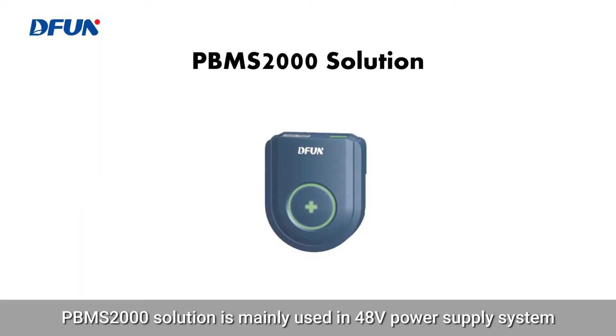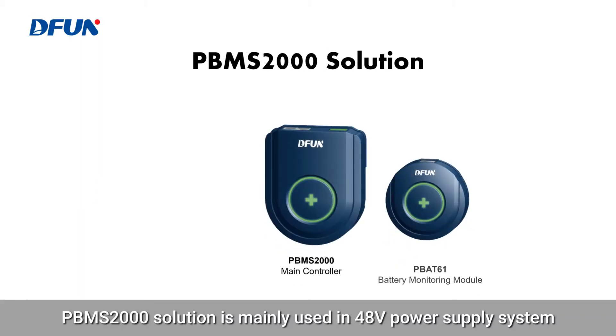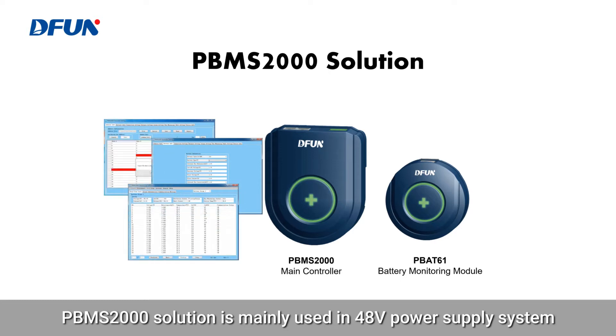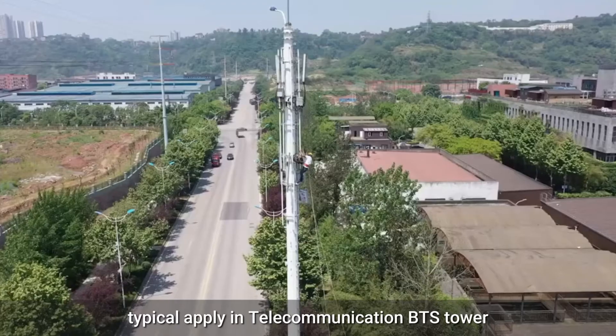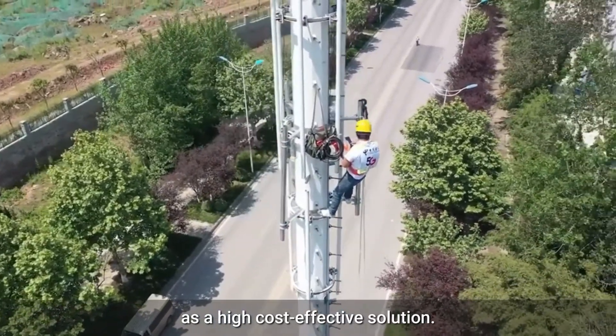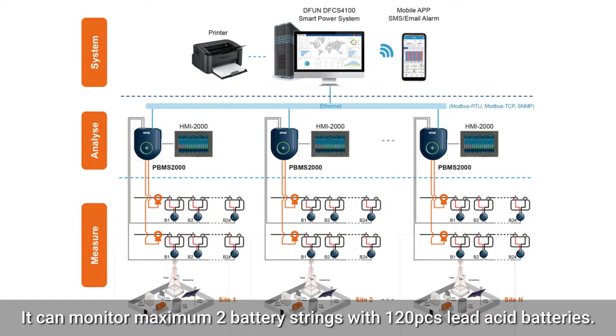The P-BMS-2000 solution is mainly used in 48V power supply systems, typically applied in telecommunication BTS towers as a high cost-effective solution. It can monitor a maximum of two battery strings with 120 pieces of lead-acid batteries.